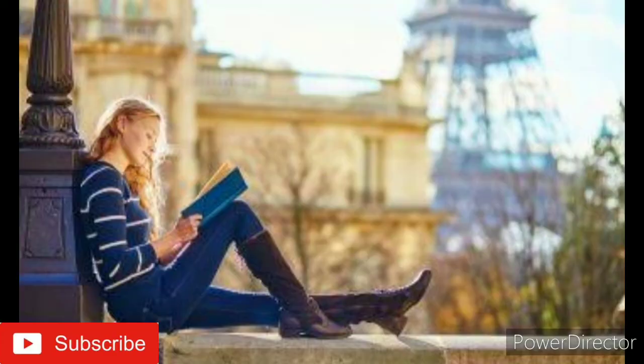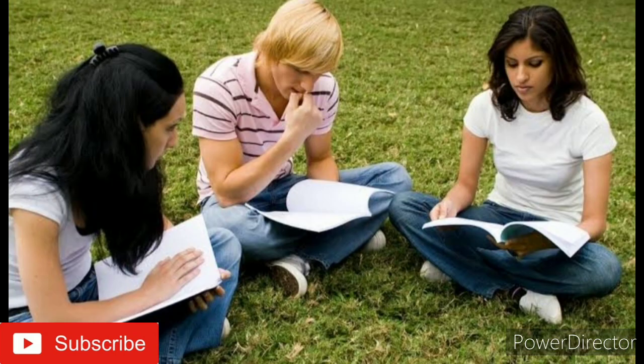Point number seven: study in different locations. Your memory can be triggered by different cues in your environment. If you are having trouble remembering the material you are studying, try moving to a new spot to help the information stand out in your mind.